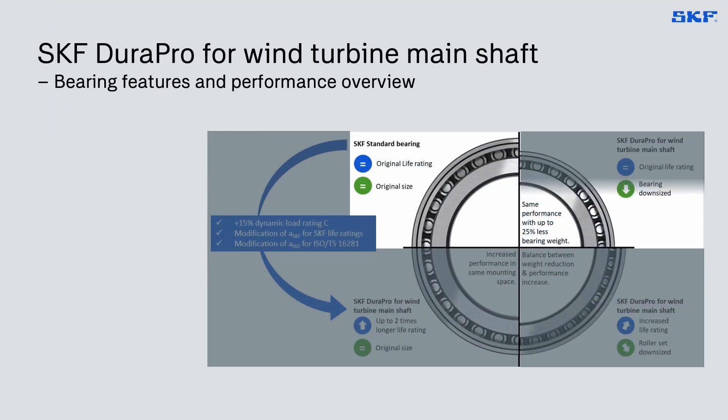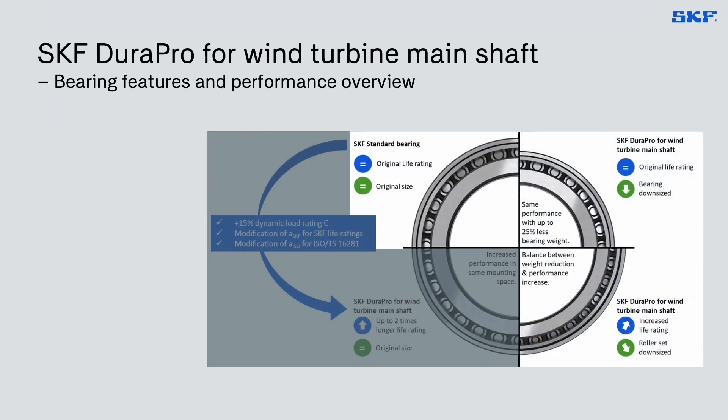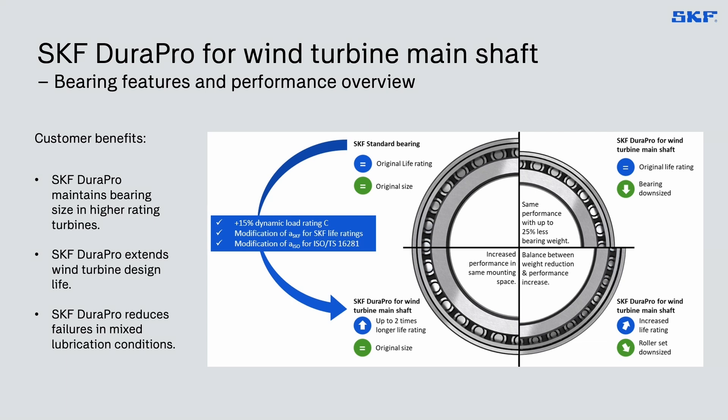SKF DuraPro for wind turbine mainshaft enables keeping bearing size down in higher turbine rating projects and also in turbine upgrades. It enables meeting longer design life within the same mounting space through increased life rating, and improves robustness under mixed lubrication conditions, thus reducing the risk of micropitting.